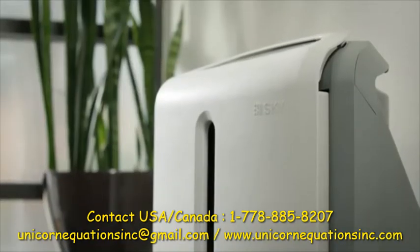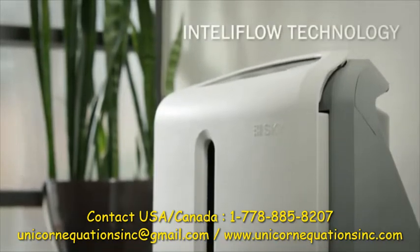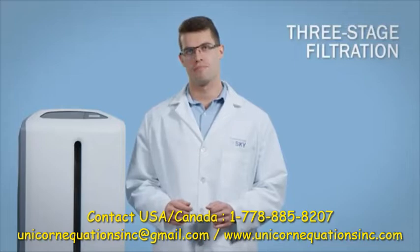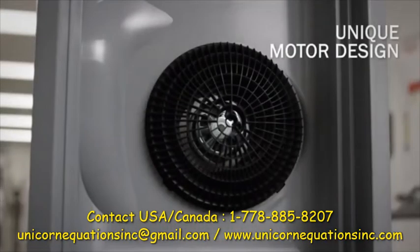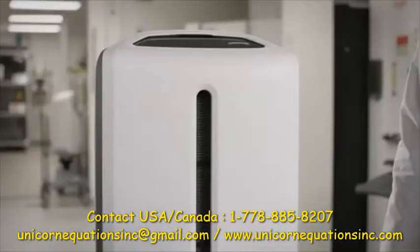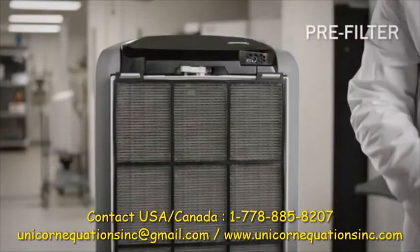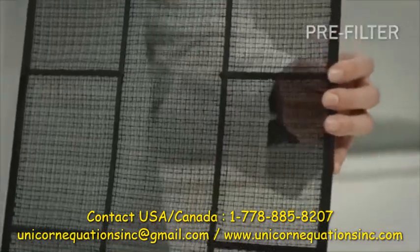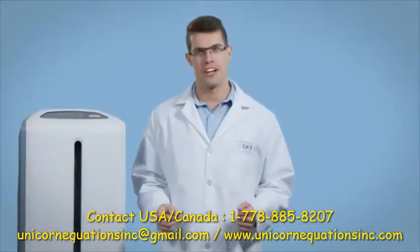The Atmosphere Sky system is able to do this with its IntelliFlow technology, a three-stage filtration system with a particle sensor and motor design, which allows the system to move more air to clean a larger environment. The first stage of the filtration process is the pre-filter, which is responsible for reducing the largest airborne contaminants, such as clothing fibers or pet hair.